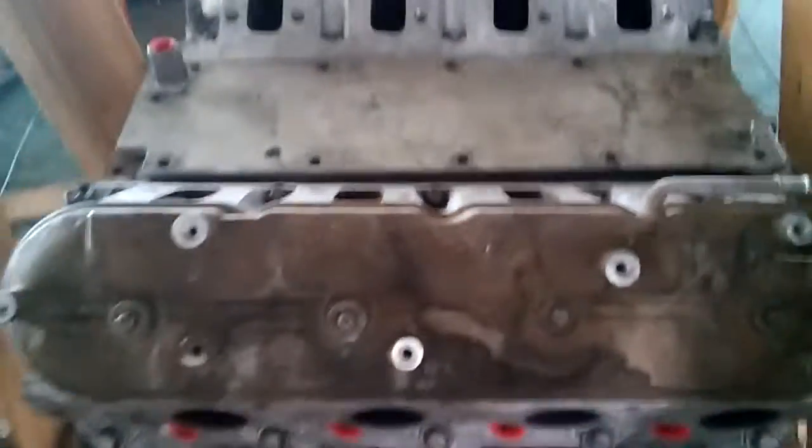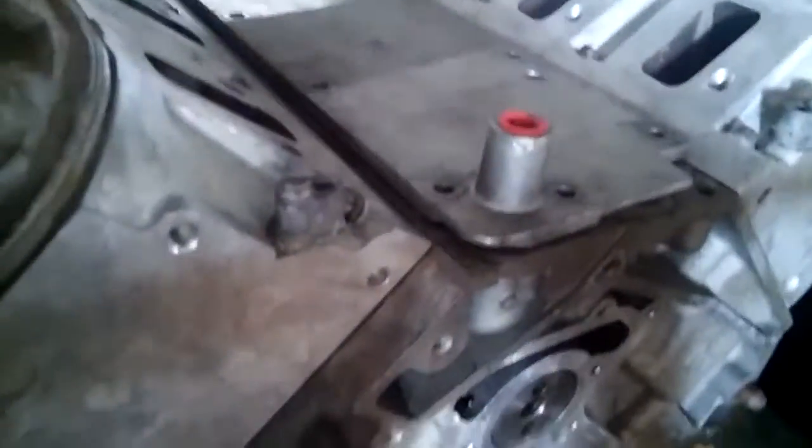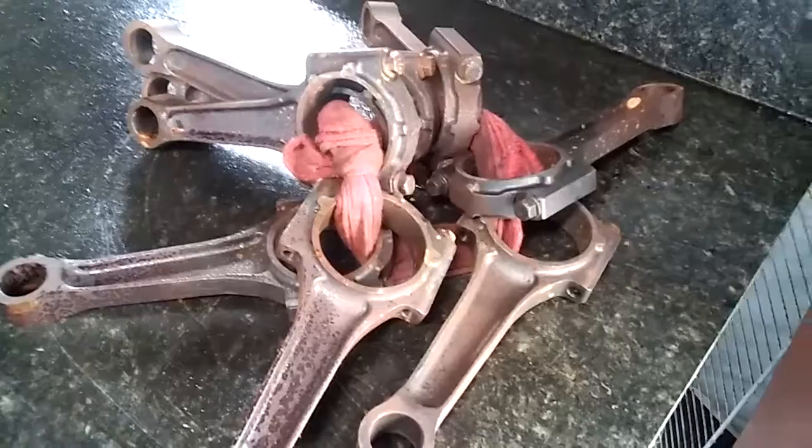6.2 Cadillac motor in the crate — this motor has approximately 6,000 miles on it. I'm going to pause for a moment and go look at the other block. Here's the other block, it's the other long block for the 6.2.